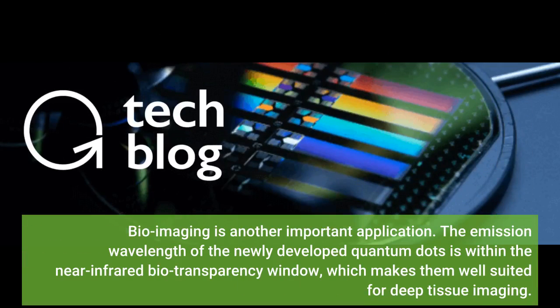Bio-imaging is another important application. The emission wavelength of the newly developed quantum dots is within the near-infrared bio-transparency window, which makes them well-suited for deep tissue imaging.